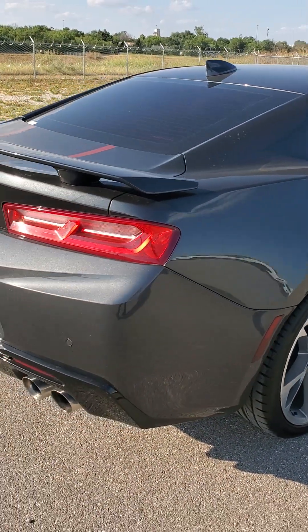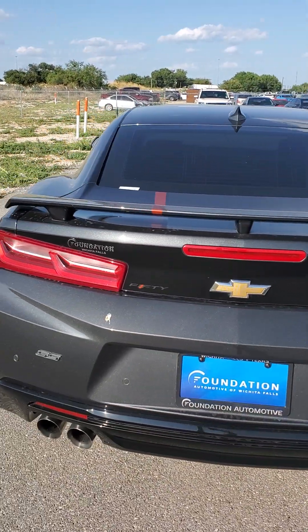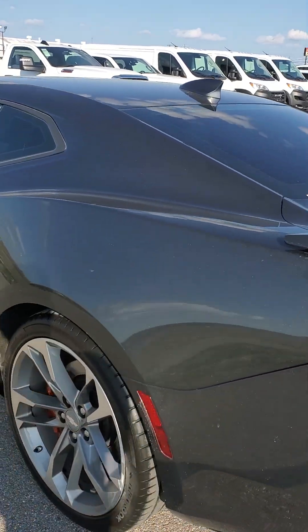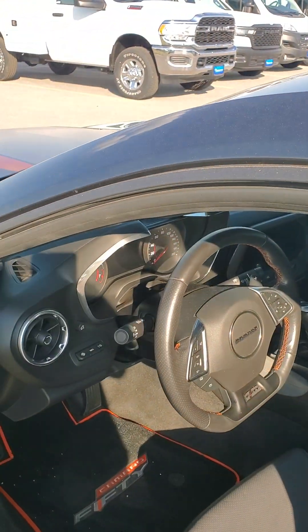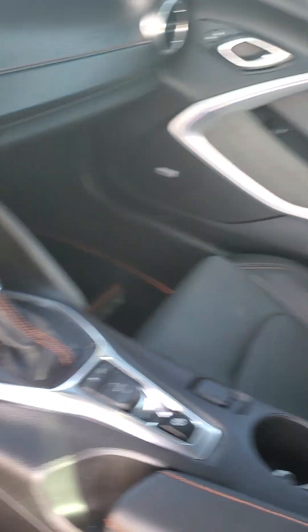All the buttons and everything do work as they should, it being fully loaded. Heads-up display. Heated seats, cooled seats. I believe he even had these 50th Anniversary Camaro mats put in here.